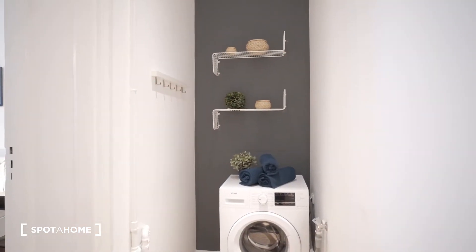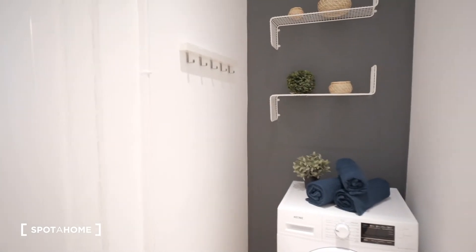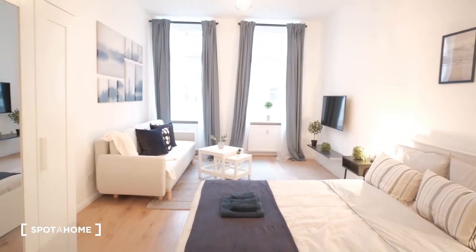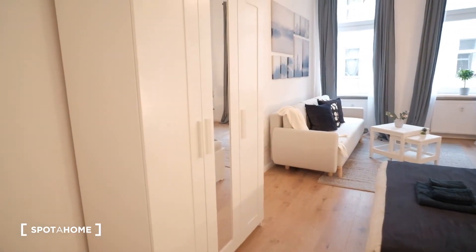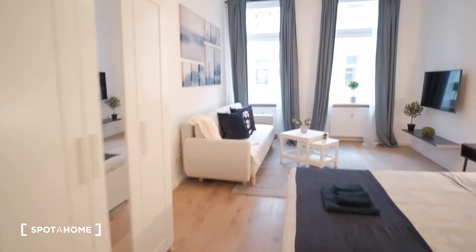So let's do this clockwise. Here by the entrance we have a mirror and our washing machine area, some space to hang our coats. And to the left we would have the main living area — the living room slash bedroom — with a closet, a big double bed, and nightstands. We're gonna check it out now.